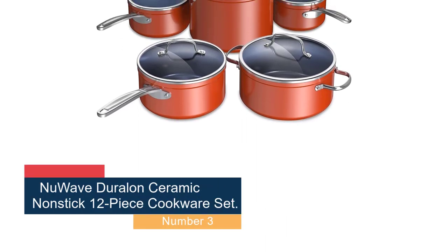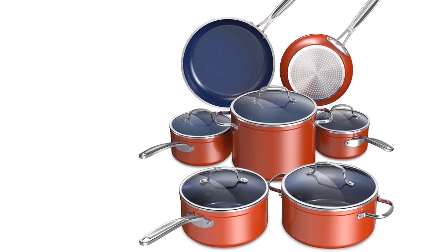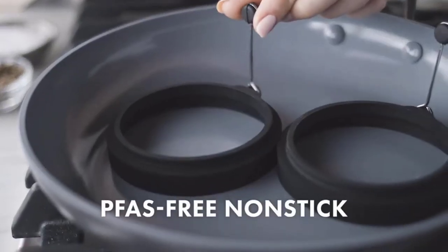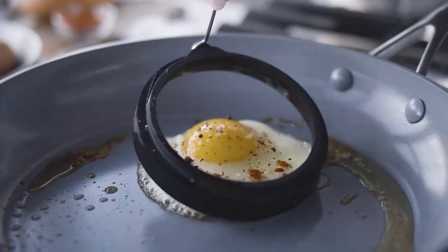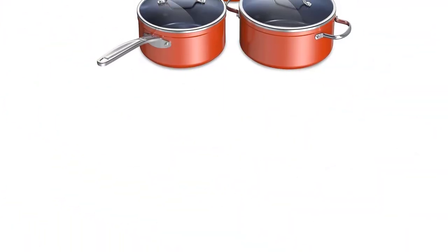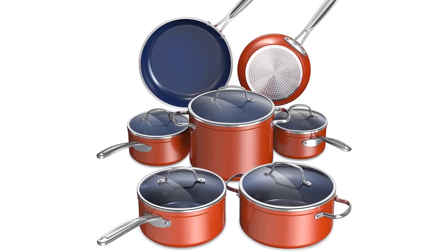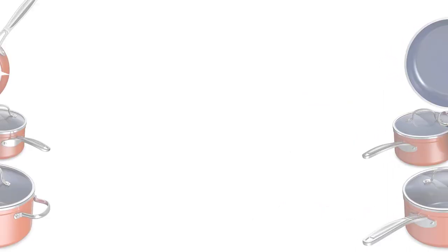Number 3: the Ceramic Nonstick 12-Piece Cookware Set. This is a high-quality cookware set that offers excellent value for its price. The set includes everything you need to start cooking your favorite meals, from a variety of pots and pans to utensils and even a cookbook. The pots and pans are made from heavy-duty aluminum with a ceramic non-stick coating that resists scratching and is easy to clean. The non-stick surface also allows for healthier cooking with less oil, butter, or grease. The set includes different sizes of pots and pans suitable for various cooking needs — from boiling water and cooking pasta to making sauces, frying eggs, or even baking a cake. The set also includes utensils made from durable silicone, which are heat-resistant and won't scratch the cookware.